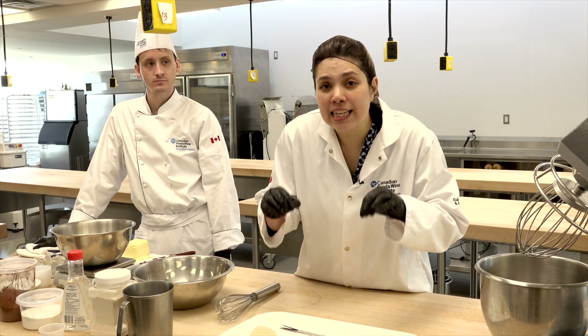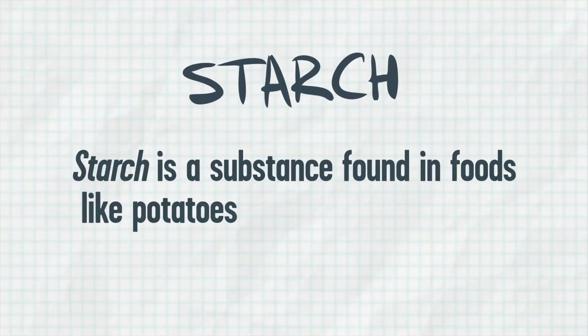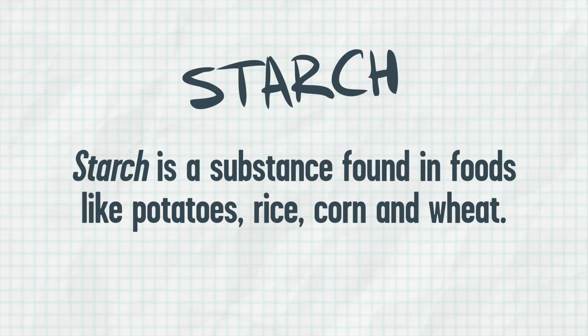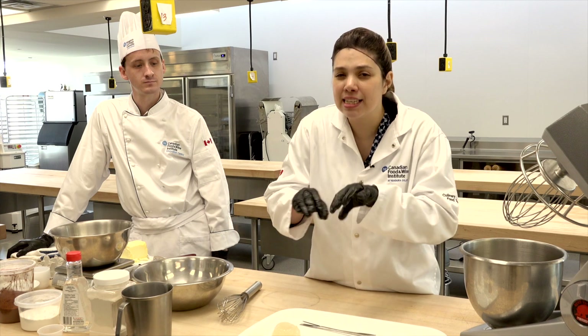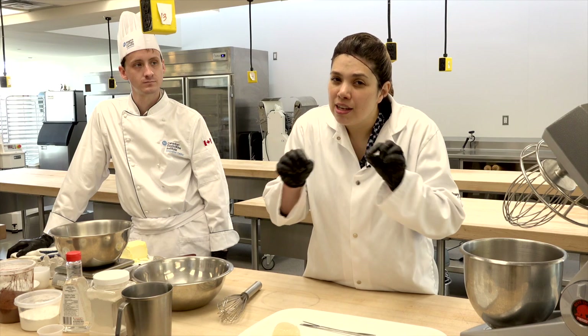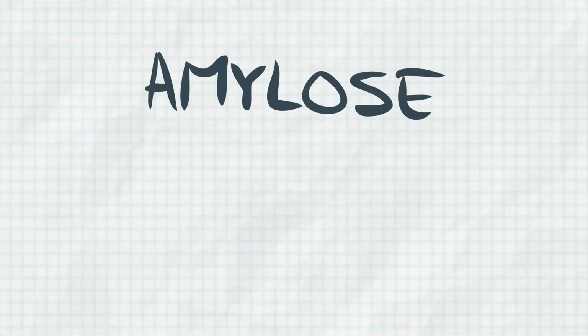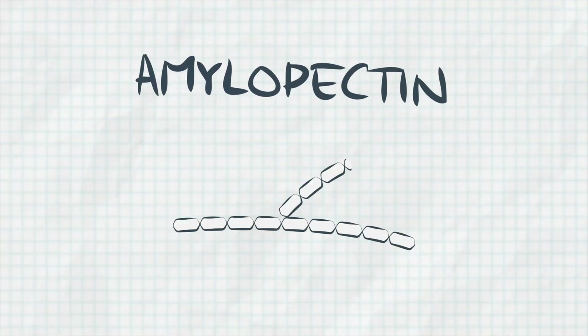If we look inside that flour, we're gonna find the molecules that are called starches. As a scientist, we look inside that flour and we're gonna find some lines and some branches. Those lines are called amylose, and those branches are called amylopectin.